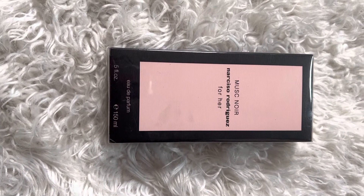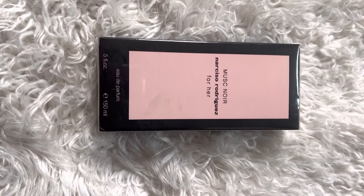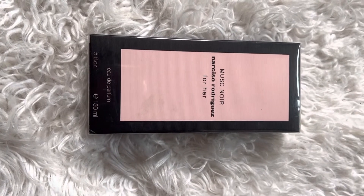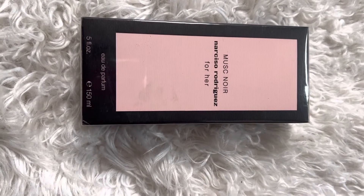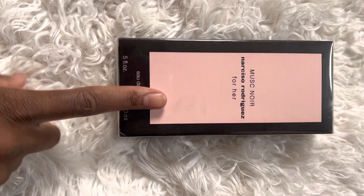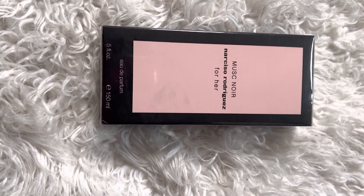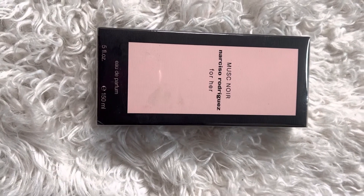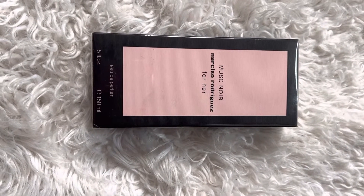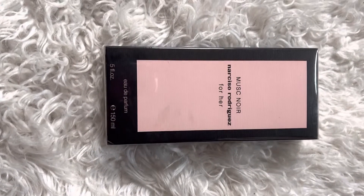Good afternoon everyone, I hope all is well and I hope you're all safe. I just wanted to come on here to do a quick video about this fragrance — it's called Musc Noir by Narciso Rodriguez. I did a video on this fragrance when it initially came out, and I did not like it. I explained why in that video; the fragrance just didn't go well with me, I didn't like the scent on my skin.